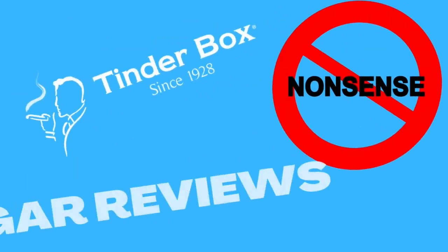Welcome to another episode of No Nonsense Cigar Reviews. My name is James Wiedenbeck, I'm from the Tinder Box in Buffalo, New York, and today my review is on the Padron De Maso. This is the Toro 6x52 No. 15 size that I have in my hand here.